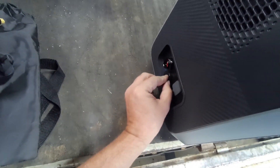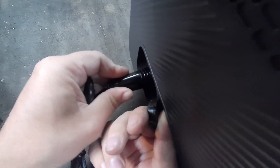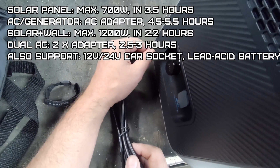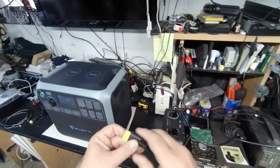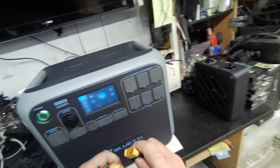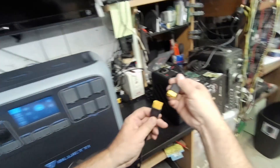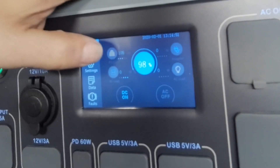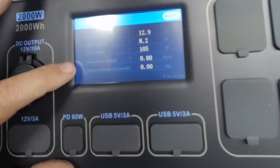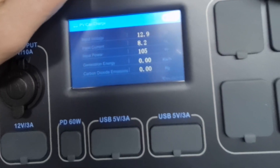There's a waterproof/dustproof ring and a positive locking plug here — it's for input charging. You could charge from a generator or another battery — multiple input options. So the short cord connects to this input cord, and if you have solar that also plugs in here. It now shows 105 watts charging, 12.9 volts, 8.2 amps. It even shows generator energy and CO2 emissions if you're using a generator. It automatically selected PV and car input.